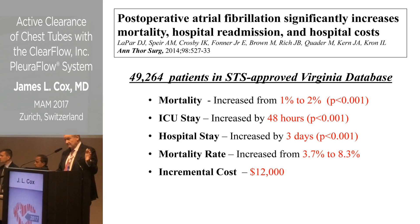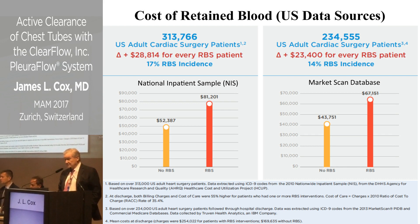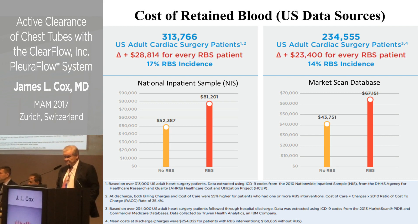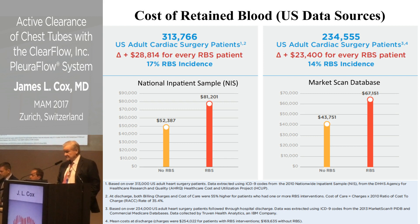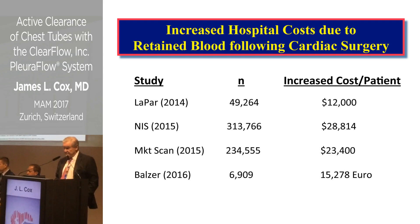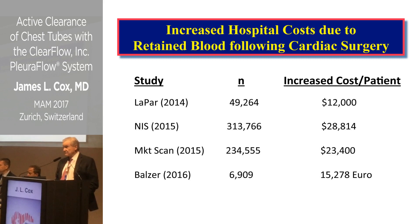A study from the University of Virginia looking at almost 50,000 patients across the state found an incremental cost of $12,000 per patient with postoperative atrial fibrillation. A national inpatient sample of 300,000 patients showed retained blood syndrome occurred in 17% of cases, with an additional cost of about $28,000 per patient. A further database, the MarketScan database, showed approximately $23,000 per patient. A European study showed €3,000 per case in Greece.